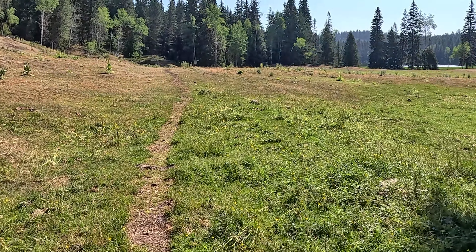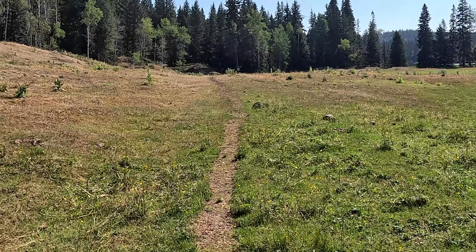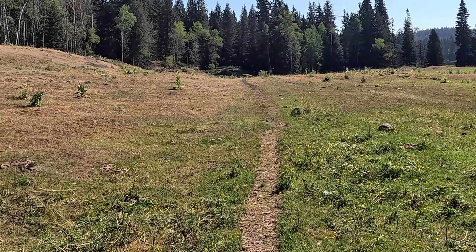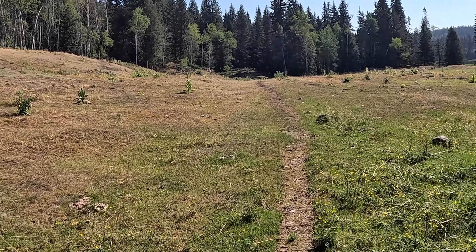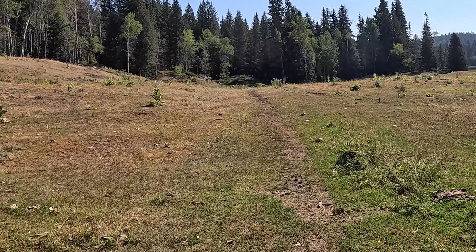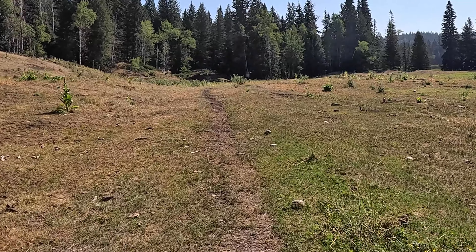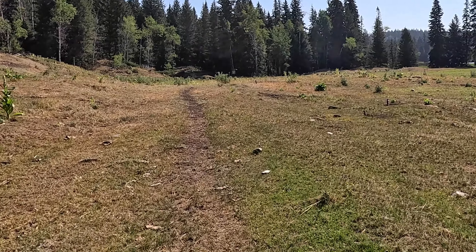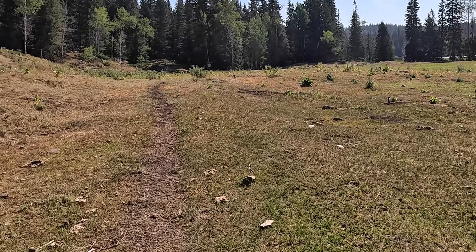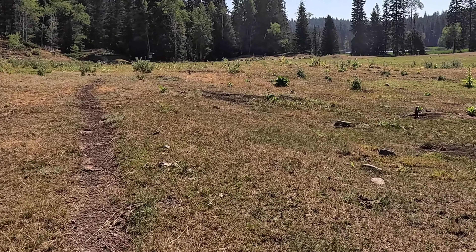Just up ahead are a number of ground squirrels. They're all standing up on alert, some of them are calling. I can see at least a dozen here. They duck into their burrows when I get too close.